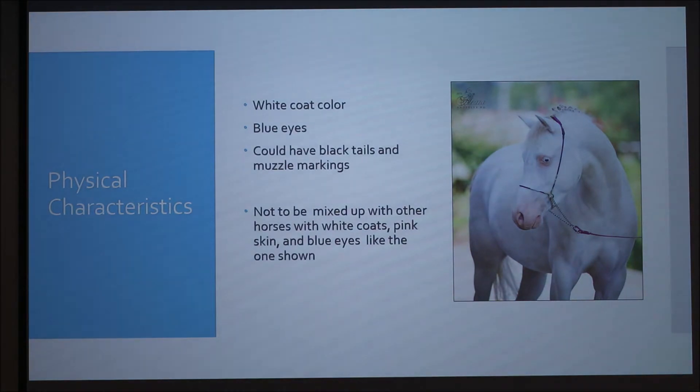You can't confuse lethal white with a regular white horse that has blue eyes — those horses will survive, they're going to be fine. It's the paint ones you have to worry about. That's why people might be confused when they see a white horse with blue eyes and pink pigment, but they aren't lethal whites. They can have some black tails and muzzle markings, but it's the genetics that you have to worry about.